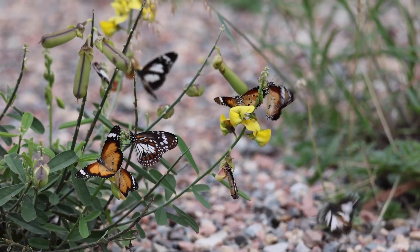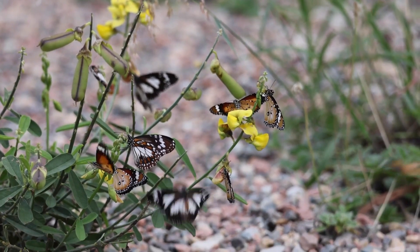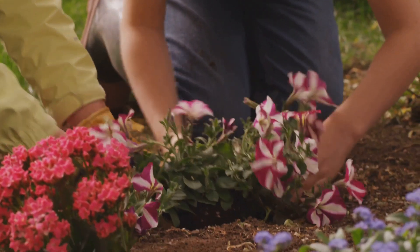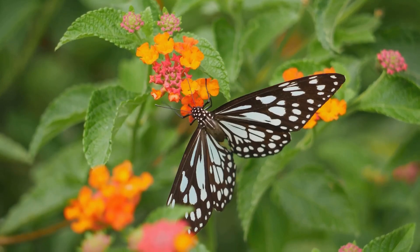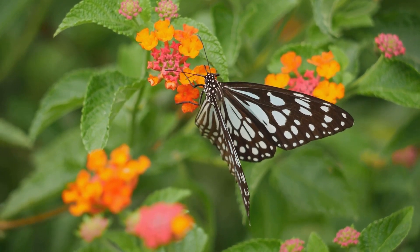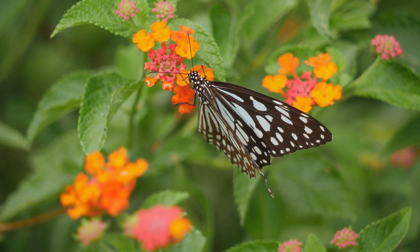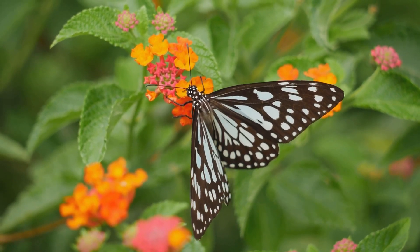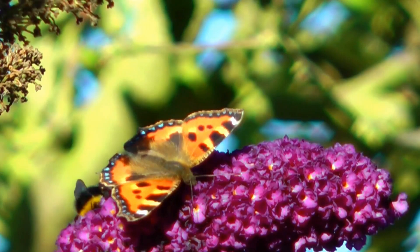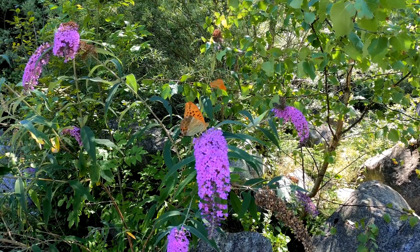Sadly, many butterfly species are under threat due to habitat loss and climate change. But you can help. Planting butterfly-friendly flowers, avoiding pesticides, and protecting natural habitats can make a huge difference in ensuring these winged wonders continue to grace our planet. You can even create a butterfly garden at home with plants like milkweed, lavender, and buddleia to attract these pollinators and give them a safe space to thrive.